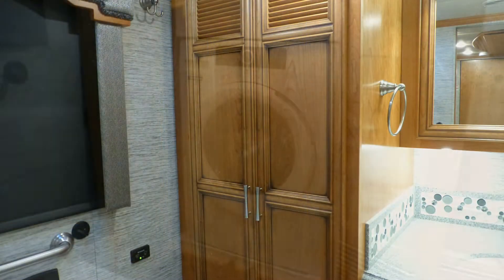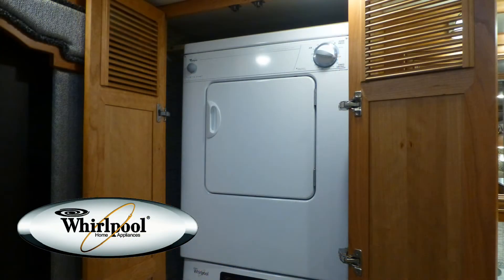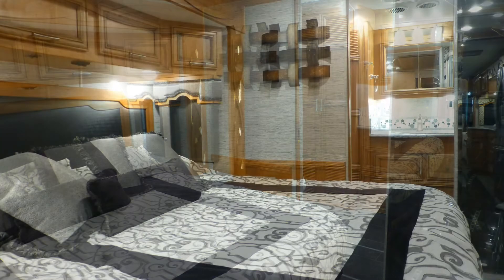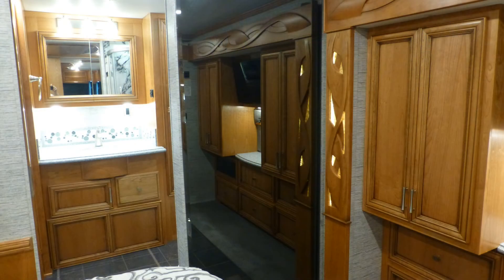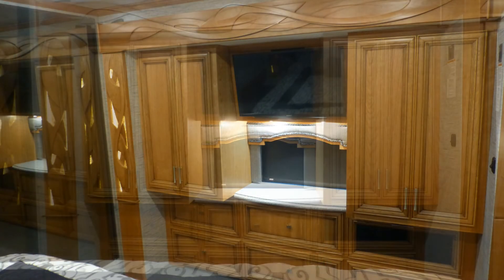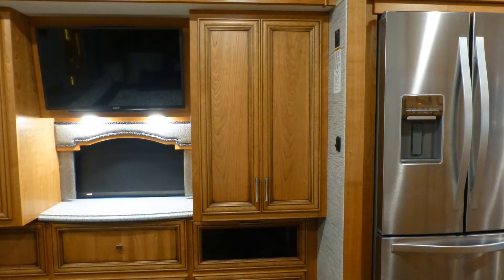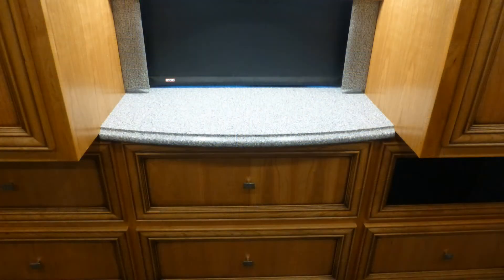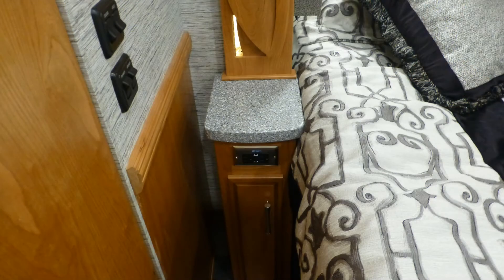You'll also find the hidden stacked washer and dryer here too. Designed for luxury living, you'll appreciate the generous amount of storage and counter space in the master bedroom, in the two nice-sized closets with elegant recessed panel doors, and in the built-in dresser with high-end solid surface top, as well as overhead, under the bed, and on the nightstands.